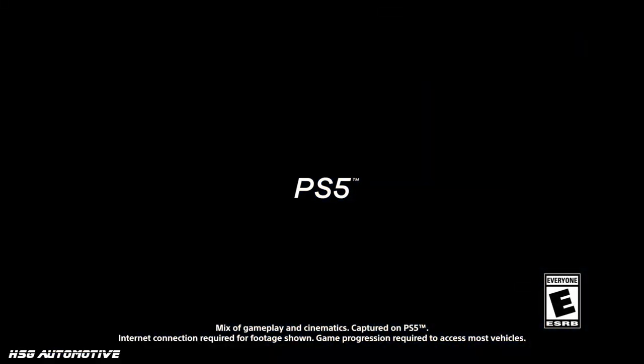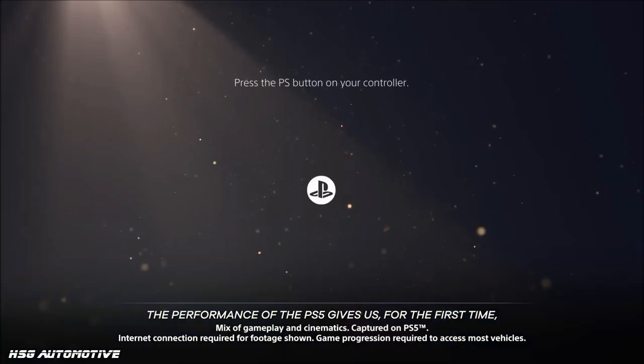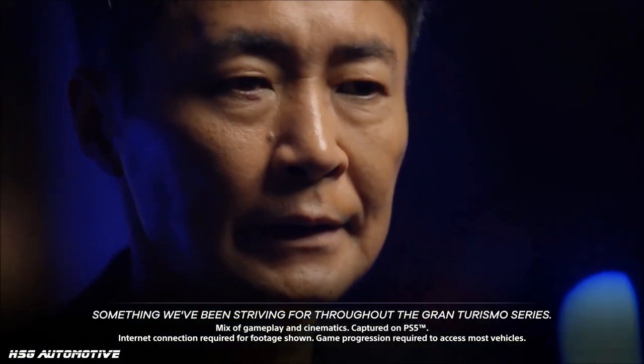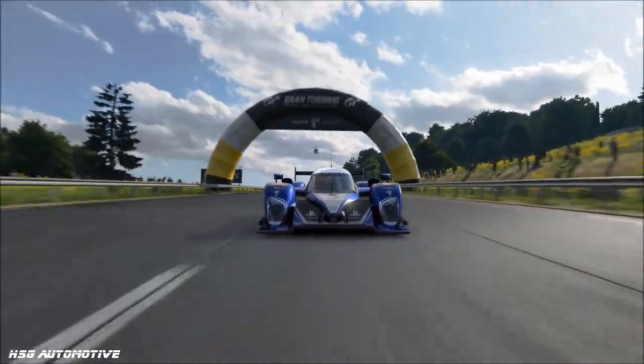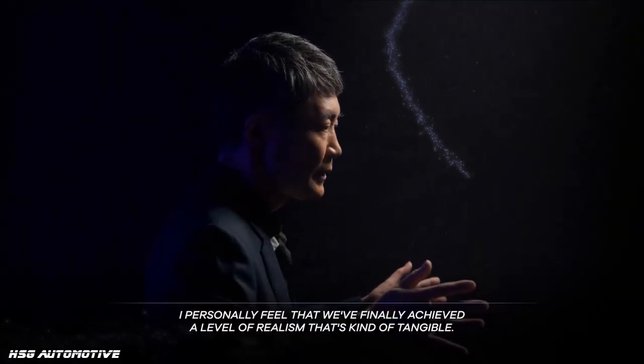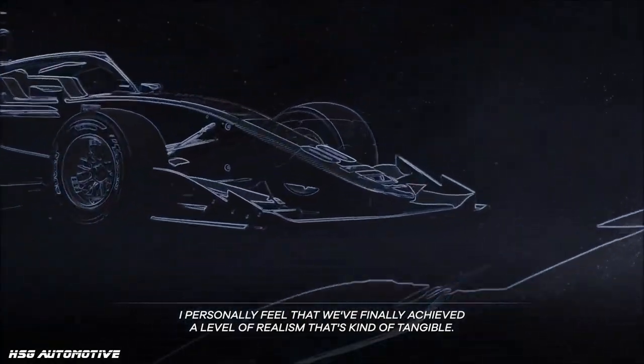Here we are yet again with some fresh, juicy new Gran Turismo 7 looks and news, and we have a new confirmed vintage car in the game. For those of you who have followed my work for a long time with regards to Gran Turismo, you'll know I love classic and vintage cars in the game, and there are precious few vintage models — pre-post-war kind of stuff.